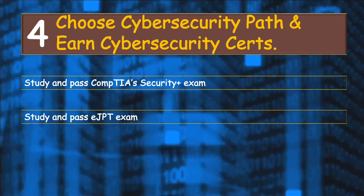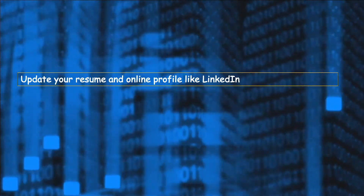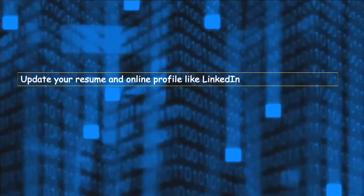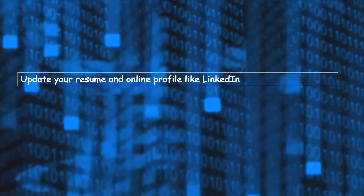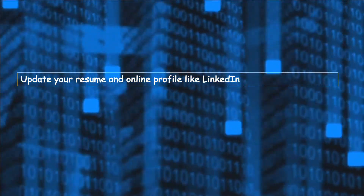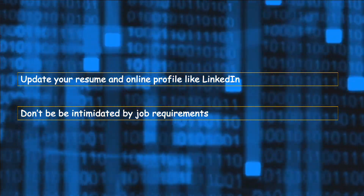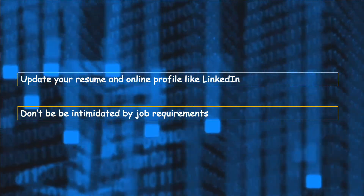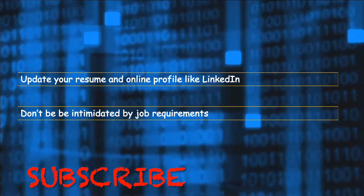Try out some projects along the way and publish them on GitHub. At this point, it's time to update your resume, your LinkedIn profile, and other online profiles with all the certifications and skills you've acquired, and then start submitting job applications. I recommend you apply for entry-level and mid-level positions. Don't be intimidated by job requirements — if you meet up to 20% of the job requirements, it makes sense to apply, because there are a lot of open cybersecurity positions and employers are struggling to fill them.